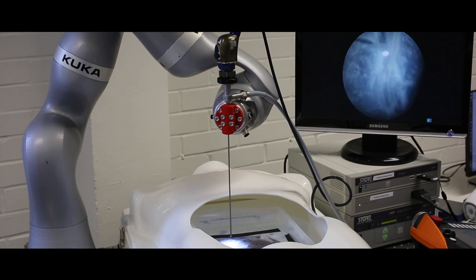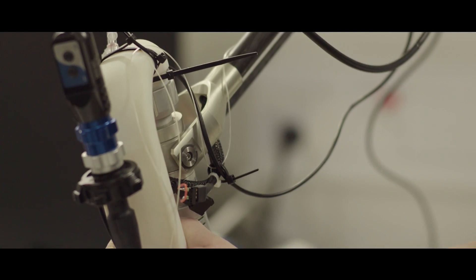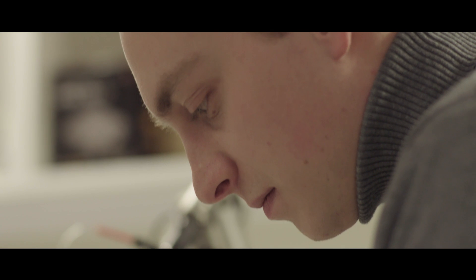As a fetal surgeon, we operate usually with small instruments but sometimes through very big incisions on a fetus — so in the mother during pregnancy. We will use these new instruments to do the same operations more effectively and more safely, with better outcomes both for the mother and for the fetus.